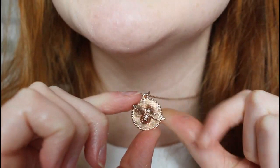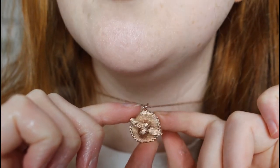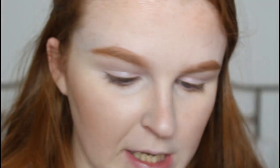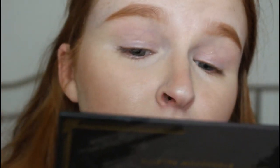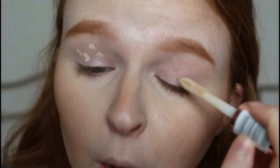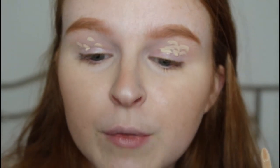I got this gorgeous little Olivia Burton necklace from my mum. I also got this Britney Spears top from Topshop. I'm going back in with the Revolution Concealer and I'm just going to put this all over my eyelids to prime - just a very light amount. Saying that, I just covered my entire eyelids in it, so maybe not so light!